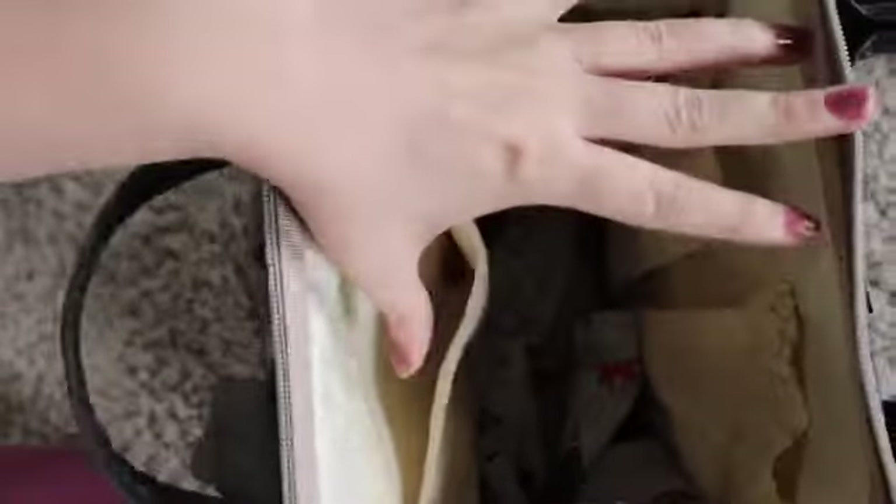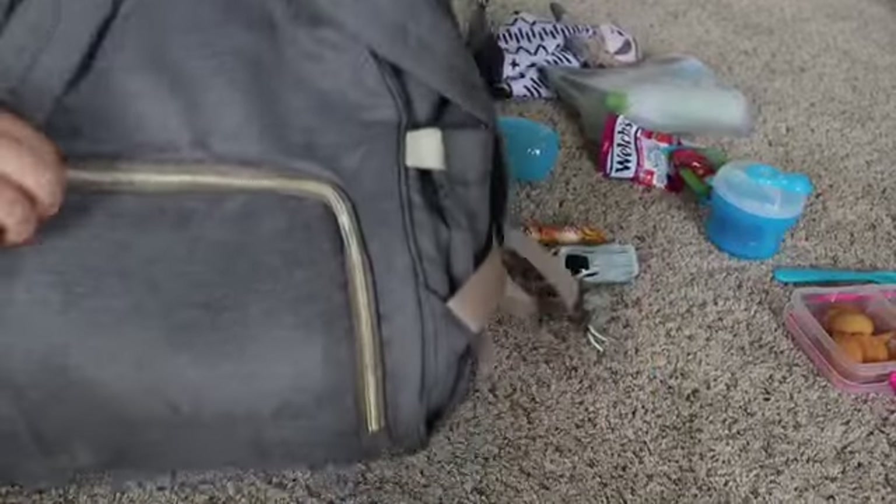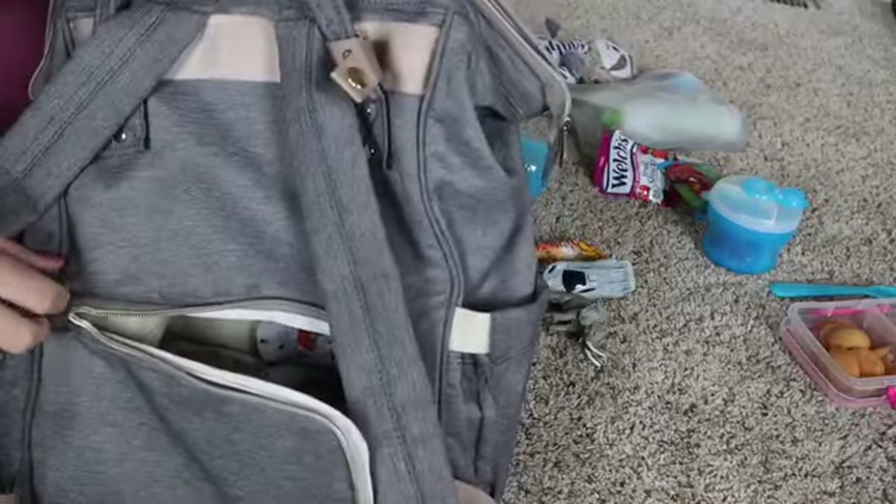I'll go ahead and show you the bag when it's kind of empty. It has all these nice little pockets — these are for bottles but we stuff them full of snacks and containers. The bottom opens up so you can get to it super super easy, which I absolutely love. That kind of wraps up my diaper bag — what's in my toddler diaper bag video. If you guys have any questions or comments, go ahead and put them down below and let me know what you guys keep in your bags.